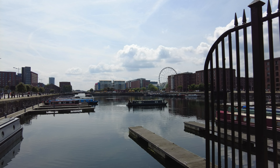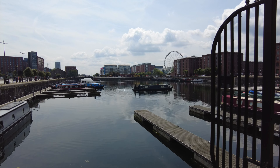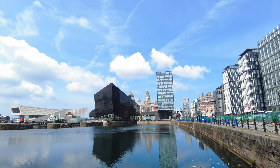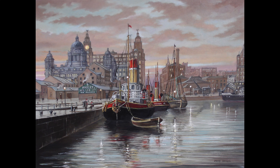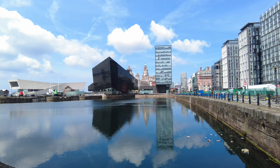Because before my dad married my mum, he lived in the Dingle and he worked in Bootle. So the Overhead Railway would have been his transport to work and home on a daily basis. These are the Herculaneum steps, also known as the Dockers' steps.